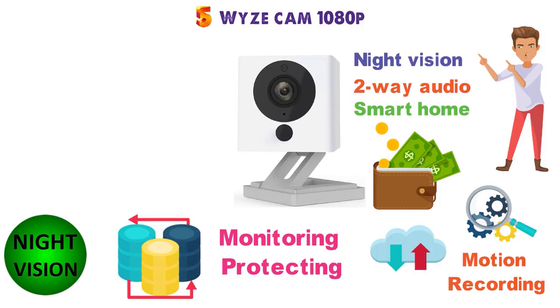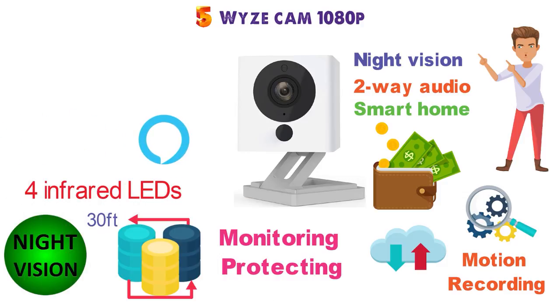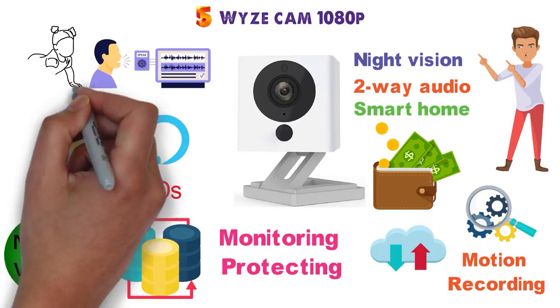The camera has a night vision mode that allows you to see 30 feet in absolute darkness with four infrared LEDs. This camera is also compatible with Alexa and Google Assistant so you can use your voice to see who's at the front door or what your little one is doing.